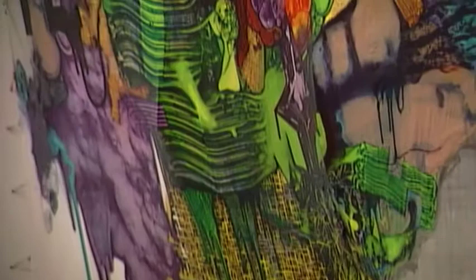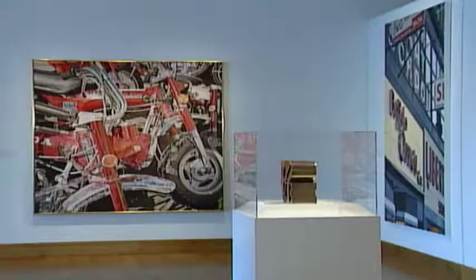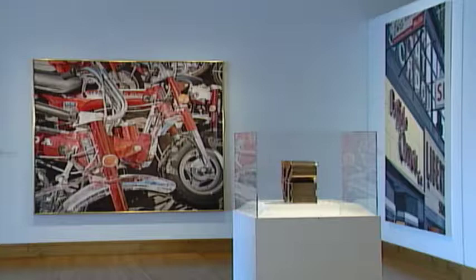Marcaccio does not use the conventional stretcher but rather relies upon copper piping to structure the actual material of his canvas. He prints most of his imagery rather than applies it with a paintbrush, and tries to involve images and abstract icons in the overall complexion of the painting.